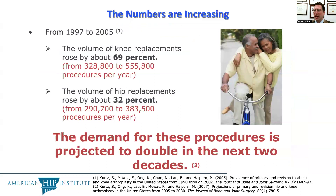These numbers are increasing, and the volume of knee replacements rose between 1997 and 2005 by 69%, while the volume of hip replacements also rose by 32%. The demand for those procedures was projected to double in the following two decades.